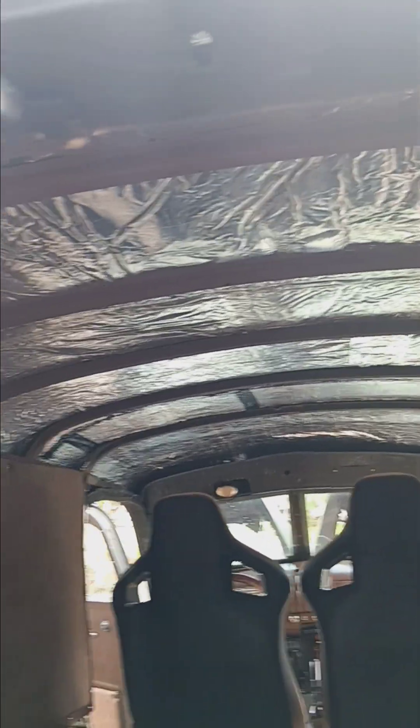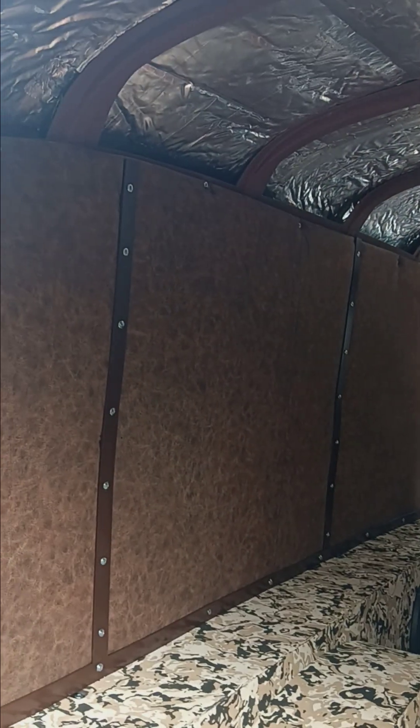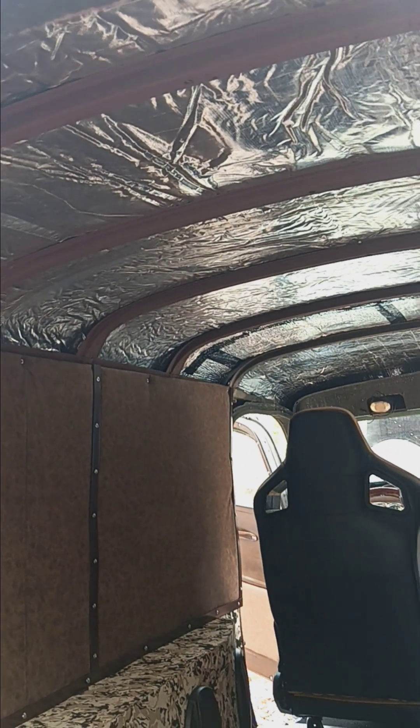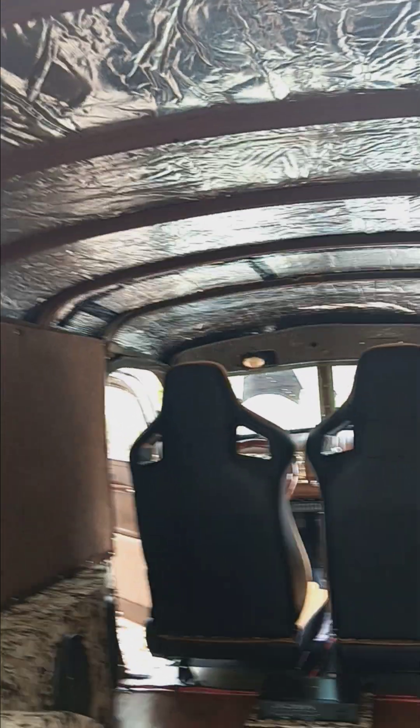Next thing will be the headliner, and I'm actually leaning towards using some tanned cow hides with short hair — like a brindle or a palomino style color on the headliner. I think it would look good. It would be different — never seen it done.